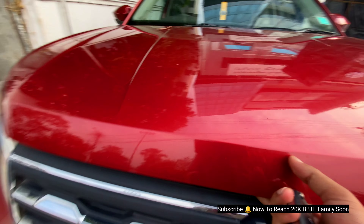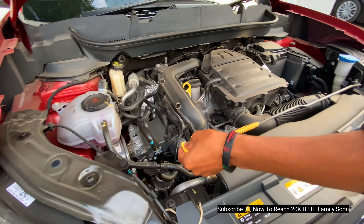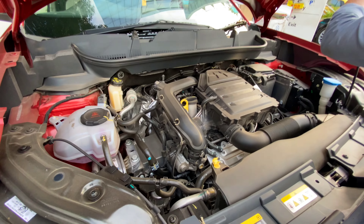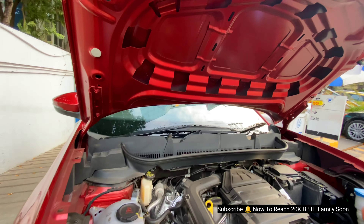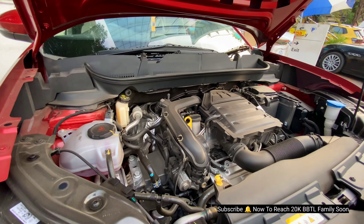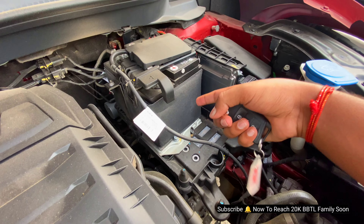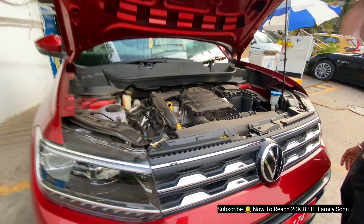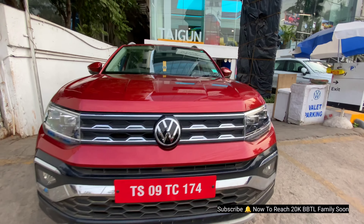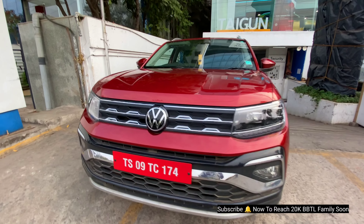First, let's talk about the engine options in this vehicle. We have two options: a 1.5L and a 1L. There is no insulation so there is a lot of noise in the cabin. It has a 4-cylinder engine. This engine has a lot of performance — it's a racing-oriented engine. I will test it in a performance video, so please comment in the comment box.